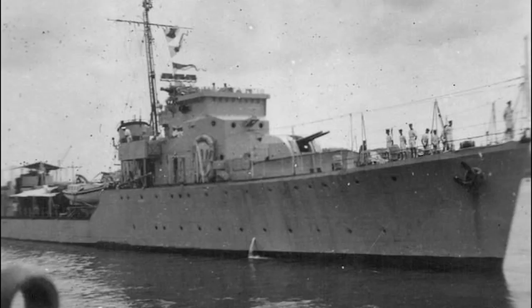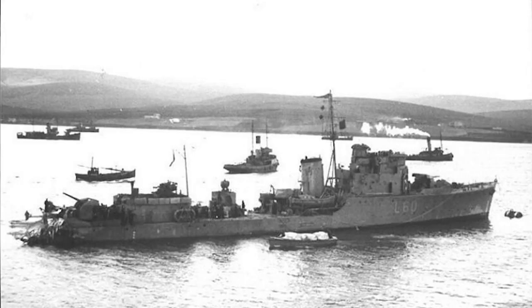HMS Mendip had an active war. She escorted convoys in the English Channel and North Sea, undertook mine-layer missions, and served at both the invasions of Sicily and Normandy. In 1946, she was paid off and placed in reserve.